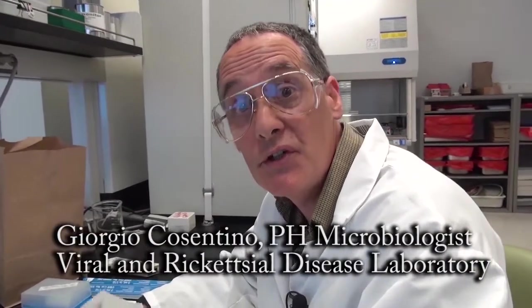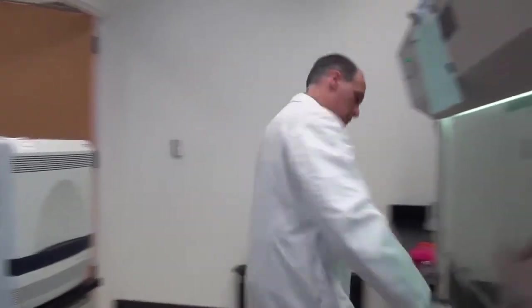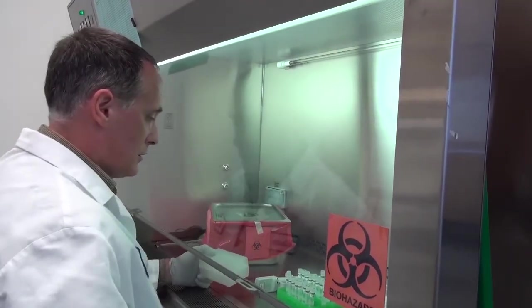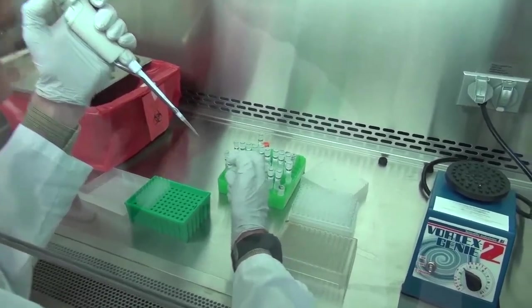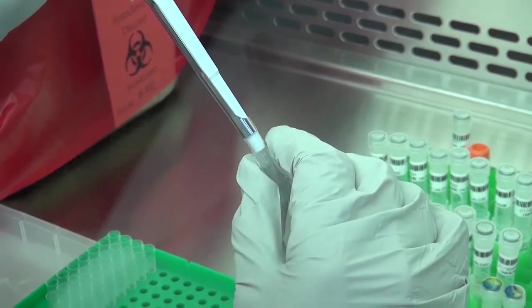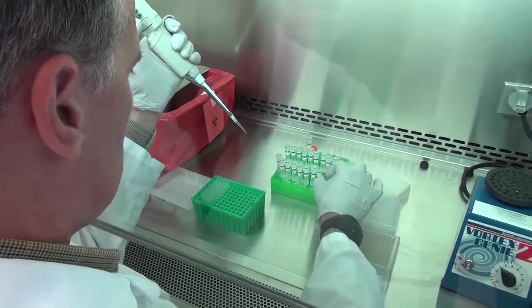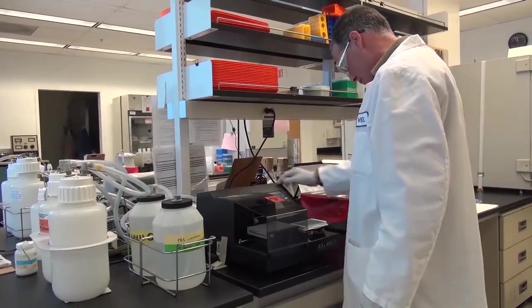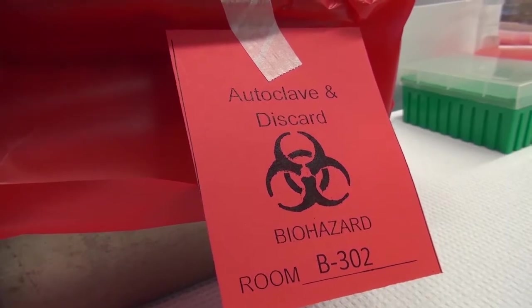Hi, I'm Giorgio Cosentino. I'm a public health microbiologist, and I work specifically for the viral and rickettsial diseases laboratory. The section I work in is responsible for vaccine-preventable diseases. I develop tests, evaluate them, and perform them for the detection of viruses that cause such diseases as measles, mumps, dengue, and West Nile. Once we know that we have a problem — an outbreak situation — the next step is making sure that anyone who is vulnerable is protected. That makes it all the more rewarding to work with such a great team.